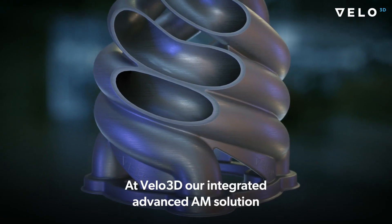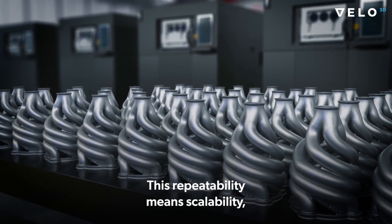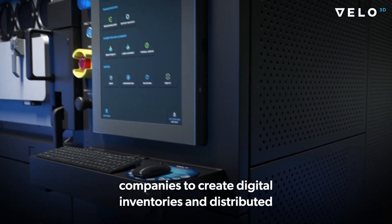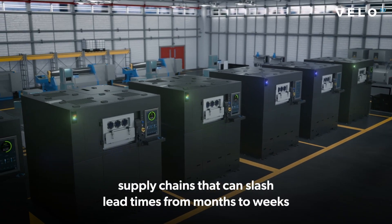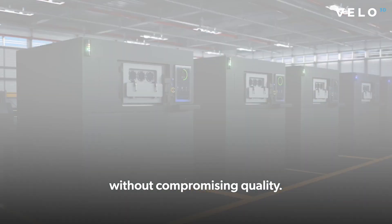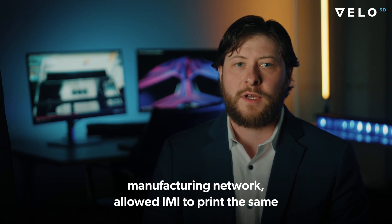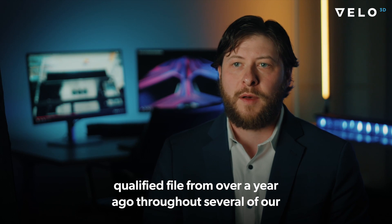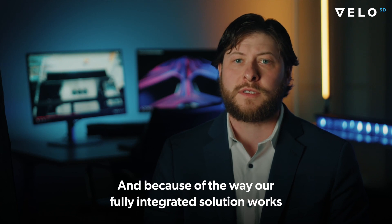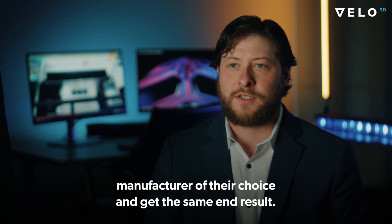At Velo3D, our integrated advanced AM solution enables unprecedented repeatability. This repeatability means scalability — transforming the production of critical parts and enabling companies to create digital inventories and distributed supply chains that can slash lead times from months to weeks without compromising quality. The golden print file, along with our contract manufacturing network, allowed IMI to print the same qualified file from over a year ago across several contract manufacturers on three different continents, getting the same result regardless of which contract manufacturer they choose.